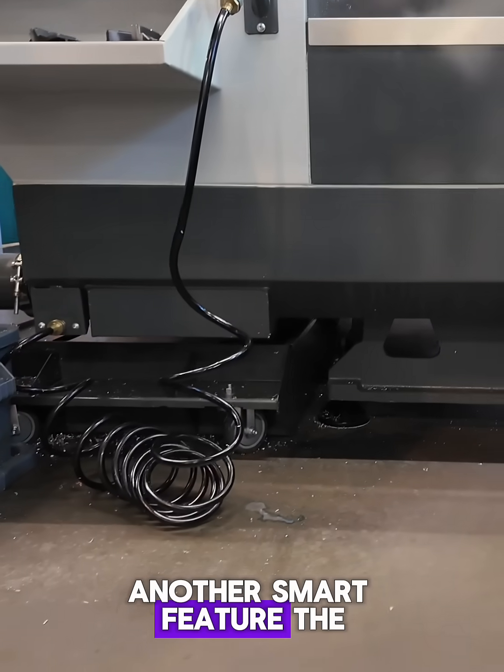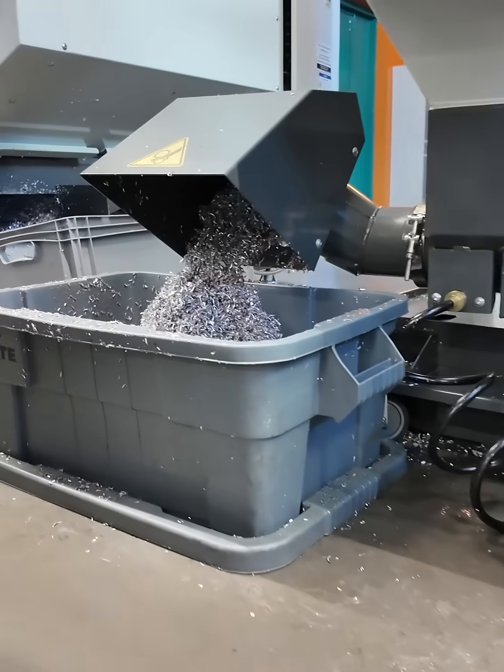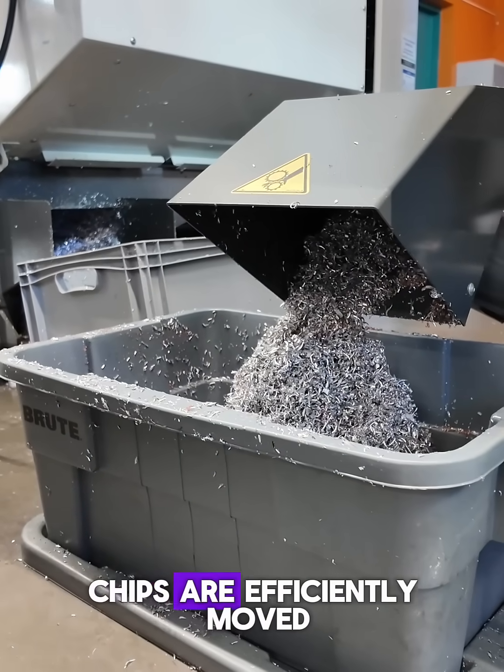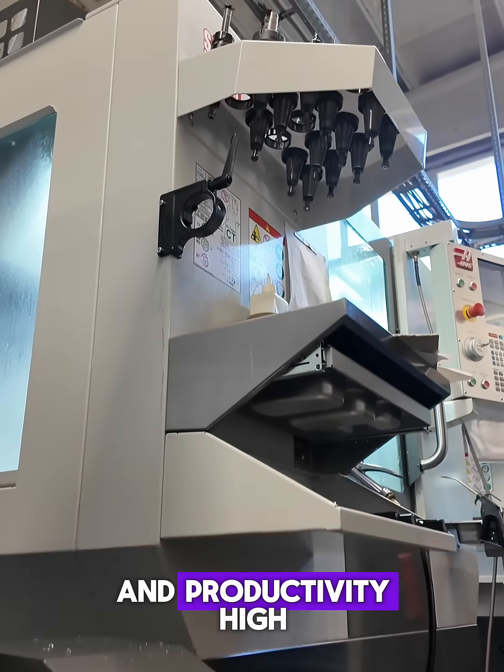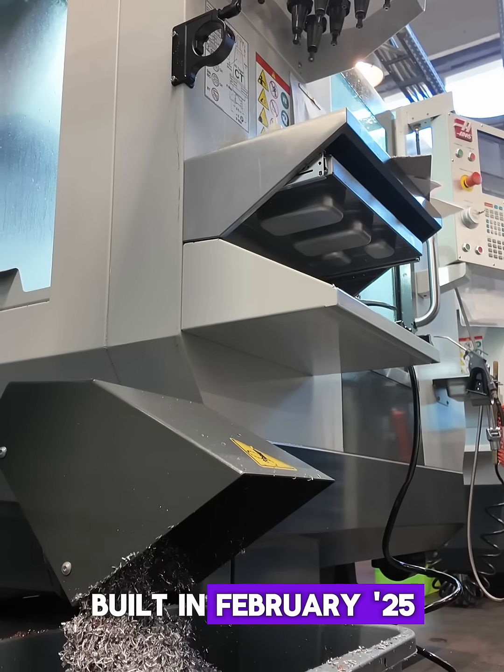Another smart feature: the automatic chip conveyor. Instead of cleaning manually, chips are efficiently moved out through a screw-type system, keeping the workspace clean and productivity high.